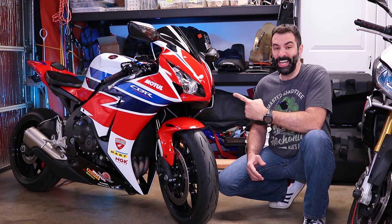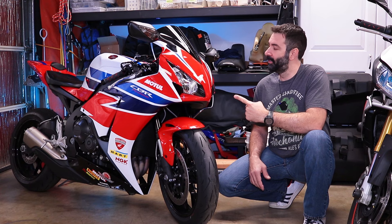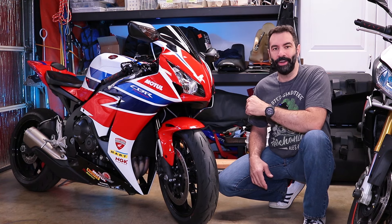Ciao Belli! This is our finished 2016 Honda CBR1000RR. It looks fantastic, but enough with the chit chat — let's get on it!